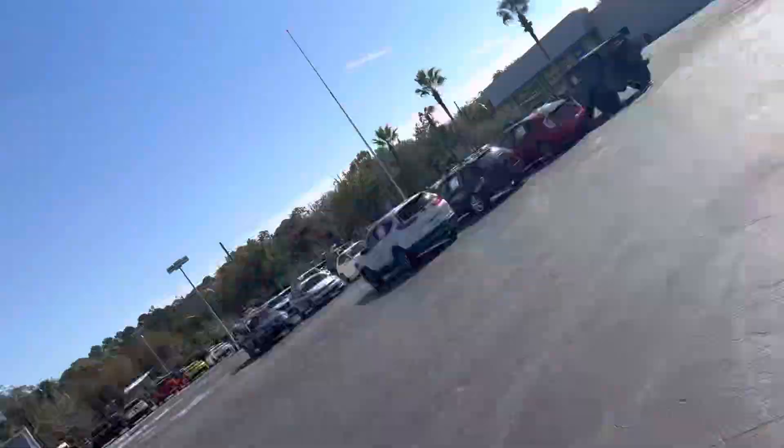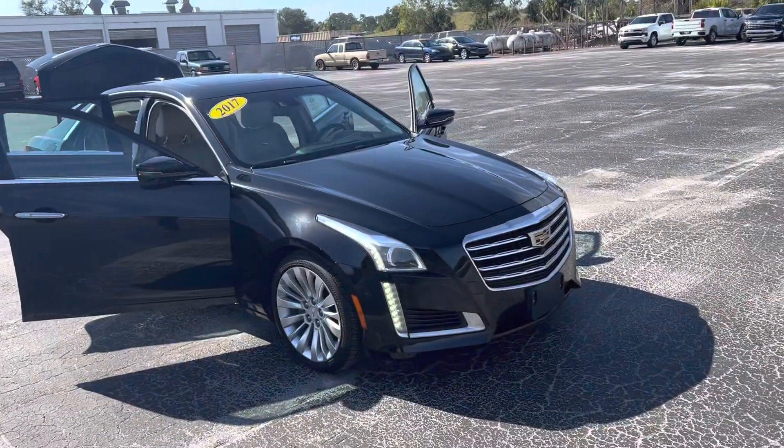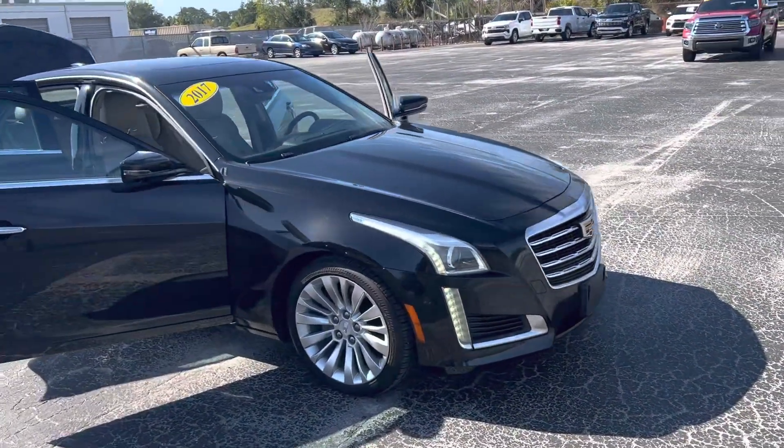Hey, good afternoon Jeffrey, this is Joe with Davis Automotive in Gainesville. Just wanted to send you a quick walk-around video of our 2017 Cadillac CTS you acquired on yesterday evening.